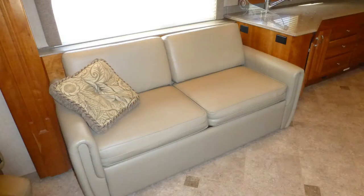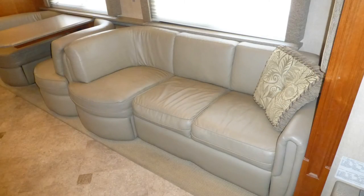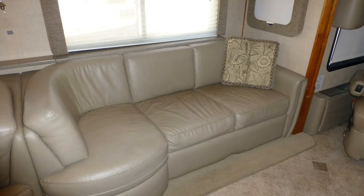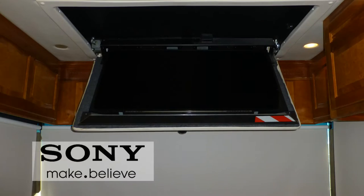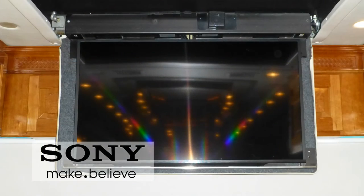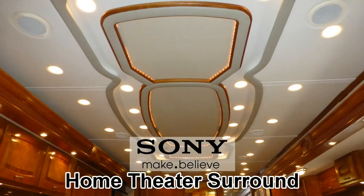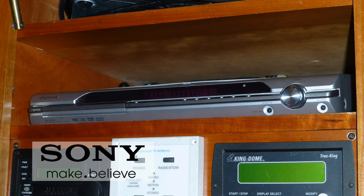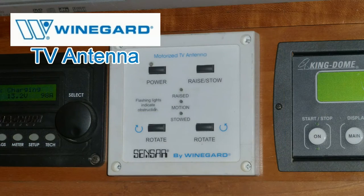Unwind on the convertible premium leather sofa or curl up on the matching leather J-lounge as you enjoy the best shows and movies on the 48-inch LCD TV that lowers from the ceiling. The stunning home theater surround sound puts the action right in your living room. Select from programming sources like CD, DVD player, satellite via the roof-mounted automatic dish, cable from a standard hookup, or local channels via the roof-mounted antenna.